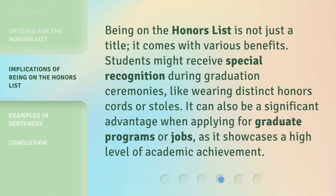Being on the Honors List is not just a title — it comes with various benefits. Students might receive special recognition during graduation ceremonies, like wearing distinct Honors cords or stoles. It can also be a significant advantage when applying for graduate programs or jobs, as it showcases a high level of academic achievement.